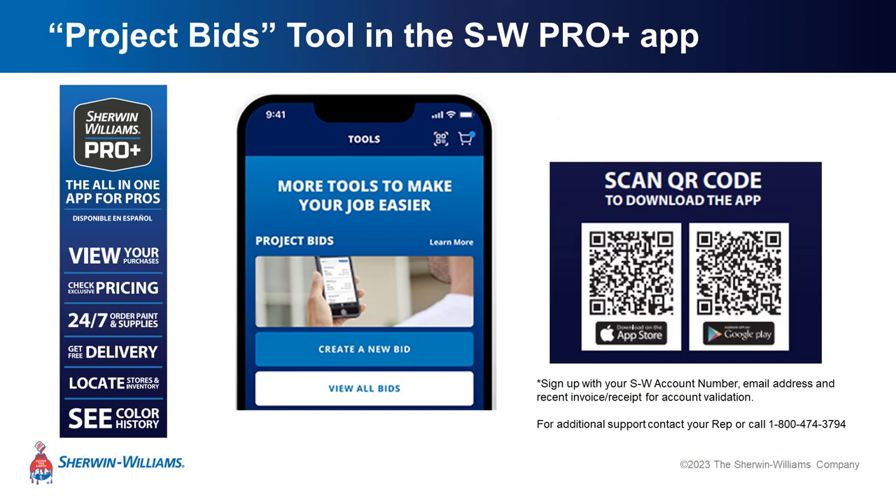Sherwin-Williams has a really incredible ProPlus app. One of the tools in there is a project bids system — you can create a new bid and keep records of everything, accessing everything you need right from the app. To sign up, download it using the QR code on screen. You'll need your Sherwin-Williams account number, your email address, and a recent receipt or invoice to validate the account. This is a great value-added tool for doing business with Sherwin-Williams.